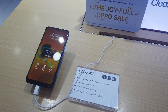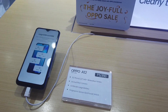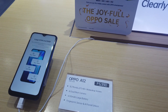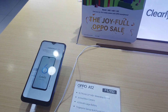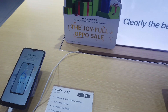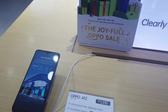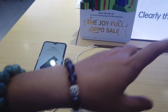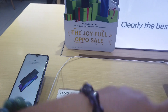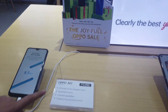The cheapest option they have is the OPPO A12 at 5,990 pesos, with a fingerprint sensor and AI facial unlock. The A12 has 3GB RAM and 32GB internal storage, compared to the A53's 4GB RAM and 64GB internal storage.